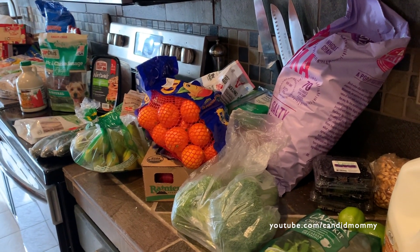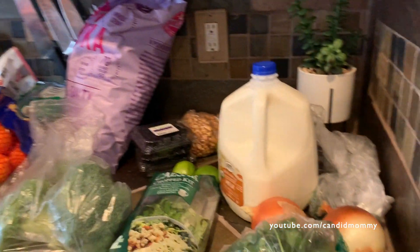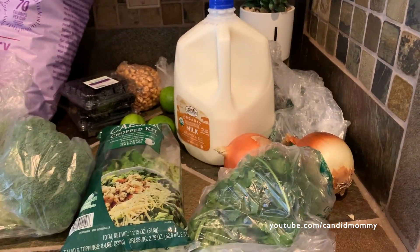I have two separate hauls here, but I figured I would just put them together since the Sprouts haul, which is here, is really tiny. I spent, I believe, $22.